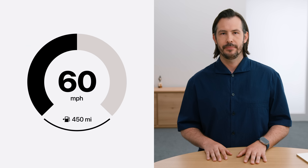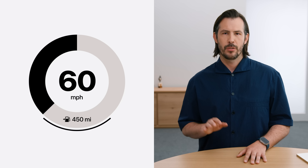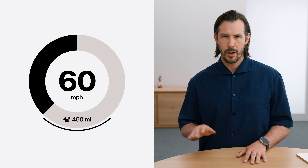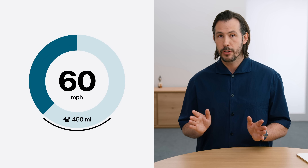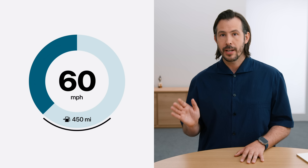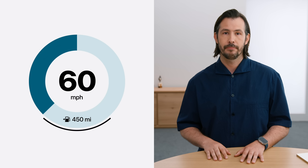Circular gauges let you decide the arc of the gauge too, as well as the start and end points. We've used this feature here to extend the gauge into a full circle and double down on its geometric silhouette, as well as adjusting the position of the fuel gauge to accommodate. Of course, you can choose the color of the gauges too — this blue, for example, nicely softens the impact of that bold gauge and helps with overall hierarchy.